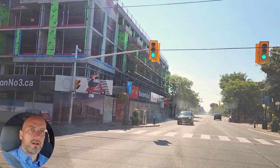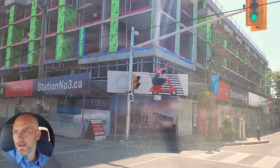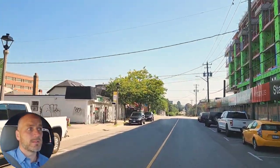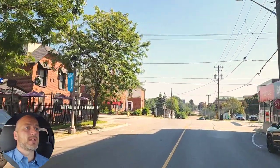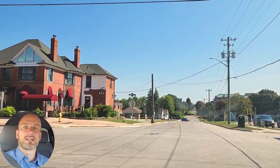This is Station Number Three — it's a condo that they're building. I don't believe they've fully sold out. So if you're looking to invest in a condo, the website is stationnumberthree.ca. You can always reach out to me and I can help you navigate through the pre-construction sales as well.